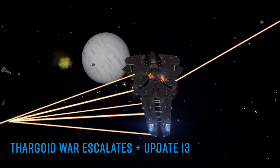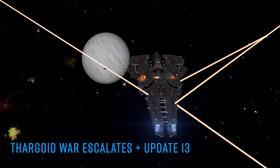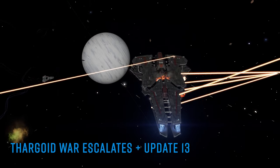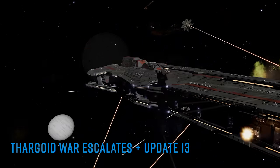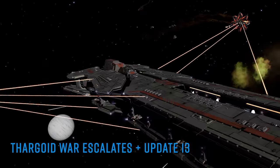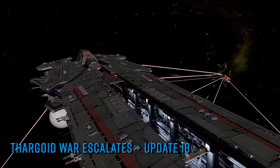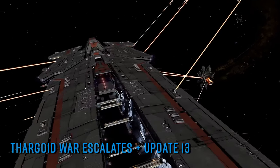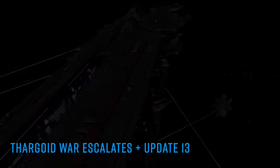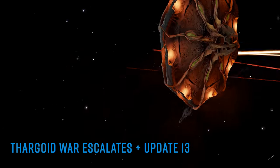That puts us firmly in the region of the start of August for update 13 to kick in and presumably deliver whatever update 13 is going to deliver. We're tentatively calling out August the 2nd as the possible splashdown of update 13 and the day when whatever the Thargoids are going to do in response to Salvation's now frantic stick-waggling likely arrives — quite frankly what we're referring to here as T-Day.